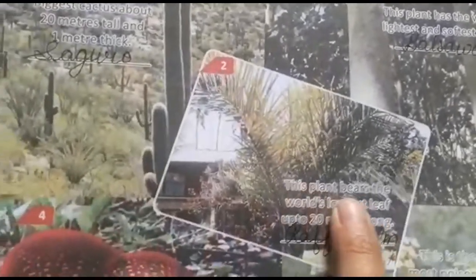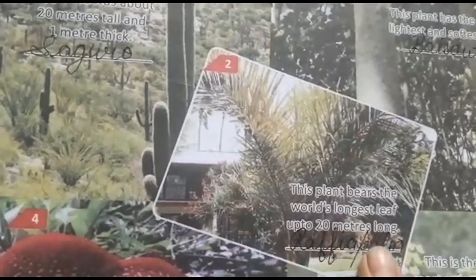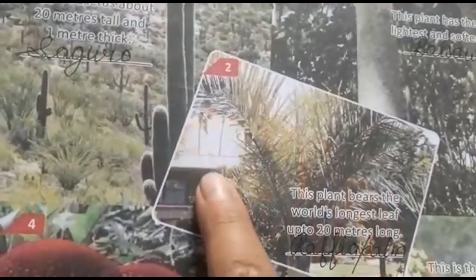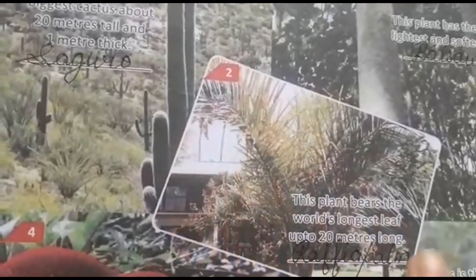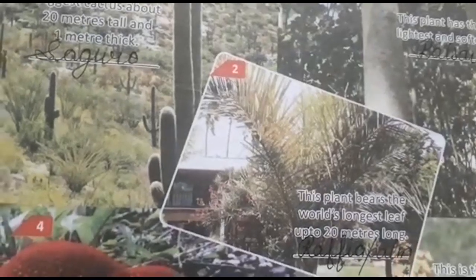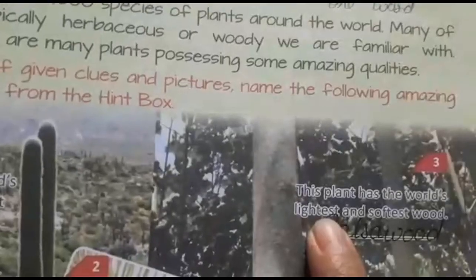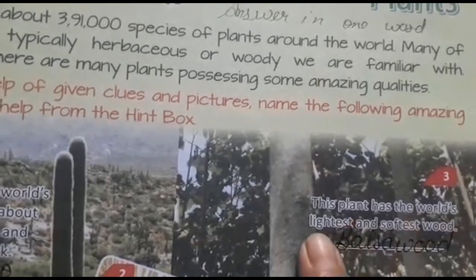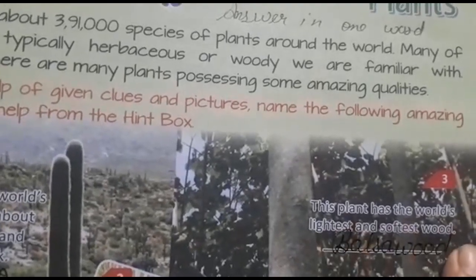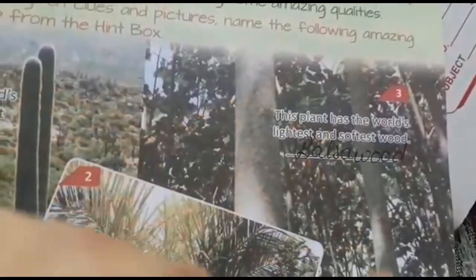The second plant bears the world's longest leaf, up to 20 meters long. The third plant has the most lightweight and softest wood in the world.